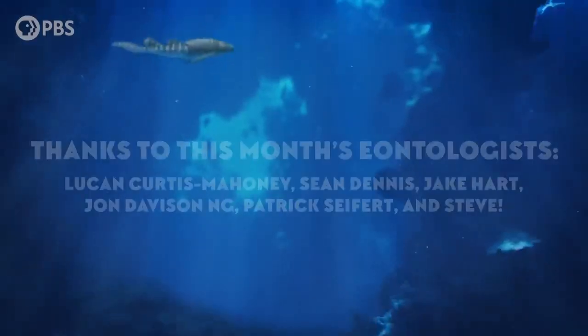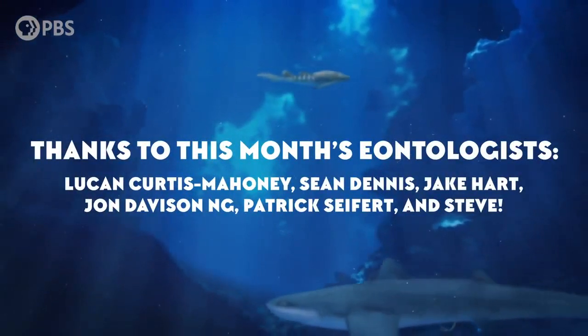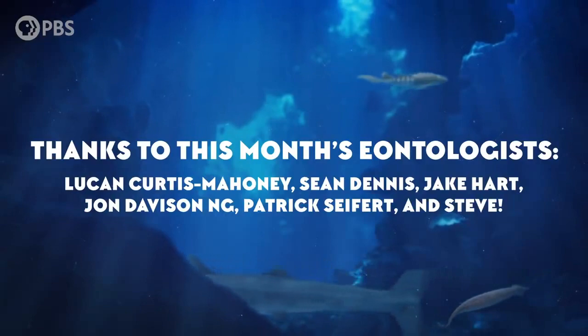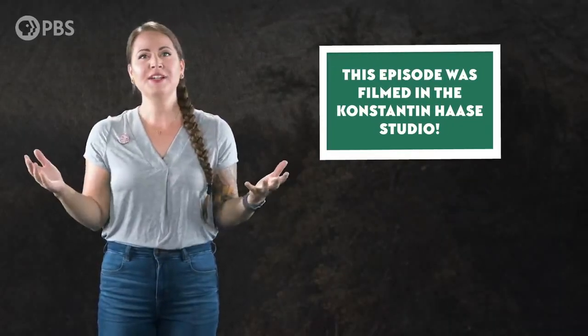Big thanks to this month's Eontologists for sticking with us! Luke & Curtis Mahoney, Sean Dennis, Jake Hart, John Davidson Ng, Patrick Seifert, and Steve. Become an Eonite by supporting us at Patreon.com/Eons. And remember, Eonites get perks like submitting a joke for us to read! And as always, thank you for joining me in the Konstantin Haase studio. If you like what we do here, go to youtube.com/Eons and subscribe!